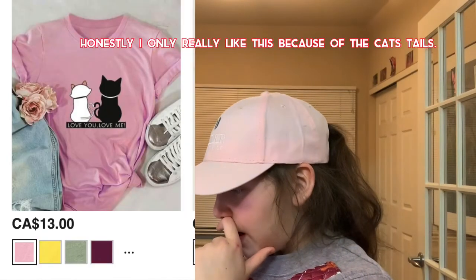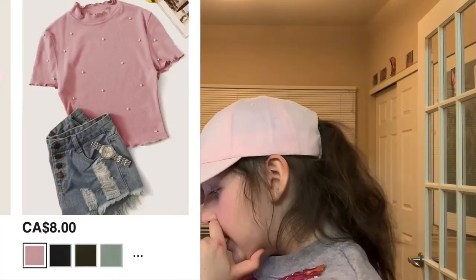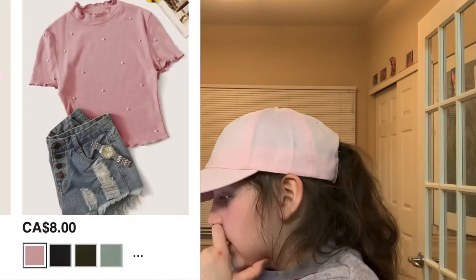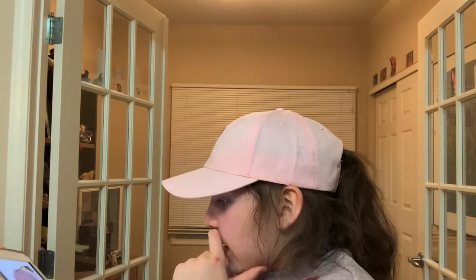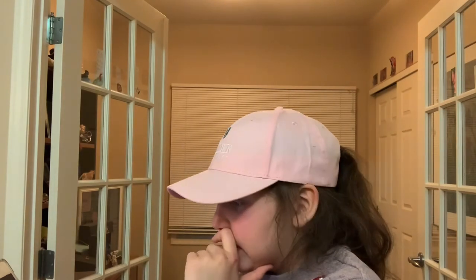Love you love me — with the cute two cats on it, it's pink. This top's so cute, it's like $8 Canadian, and it has pearls on it, and it's pink with a cute little mock lettuce hem. Story of My Weekend is booked — it's a really cute jumper that I like.